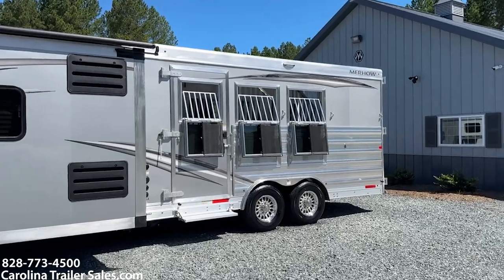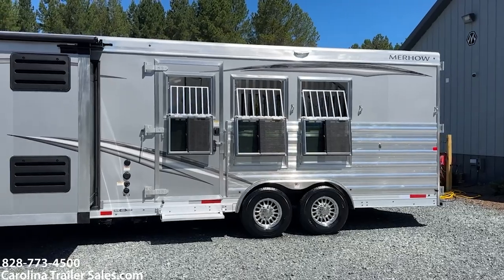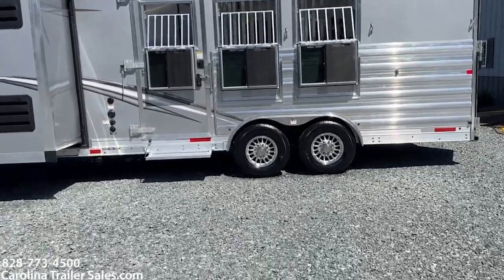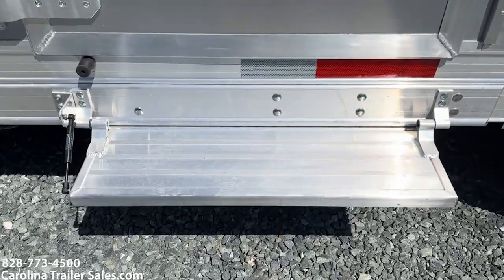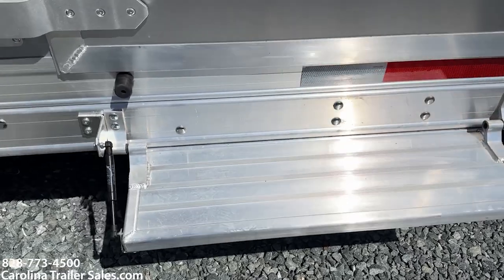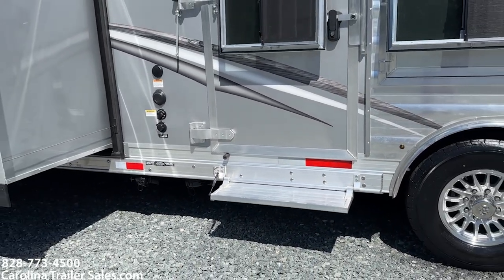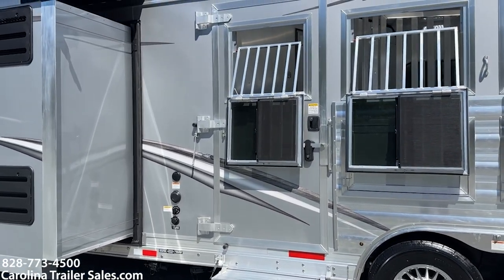We've got three drop-down windows with bars and two manger doors with manger storage. There's a load light package — LED load lights all the way around on each side and the rear, and they all have switches. We also have a new flip-up step, which is different from before. Previously it had a rubber sucker; now it's got a little shock absorber like three other brands have. It makes for easy push-up and down — no more loud noise pulling down the step.